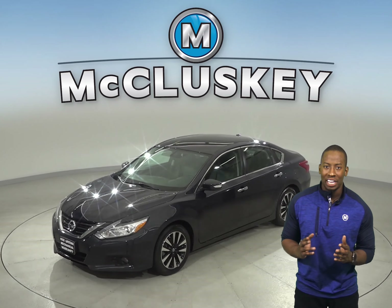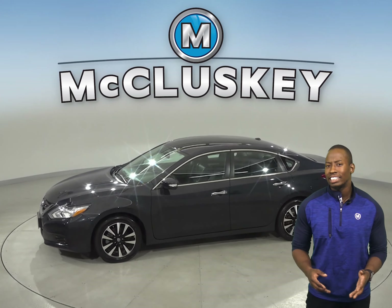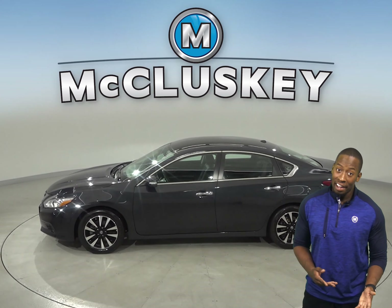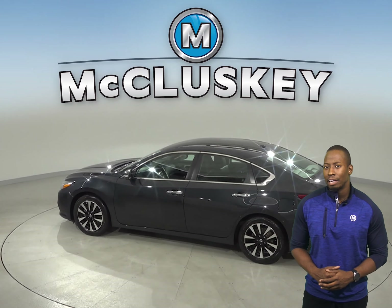This 2018 Blue Nissan Altima is the best car for you. There's just 46,000 miles on the odometer and it gets up to 39 miles per gallon on the highway and 27 in the city.